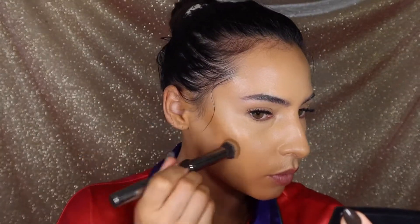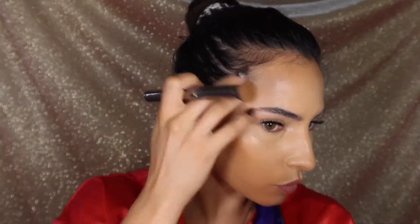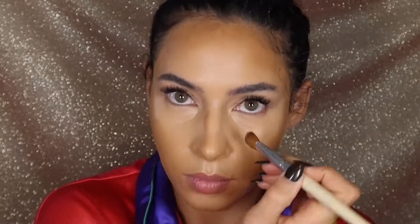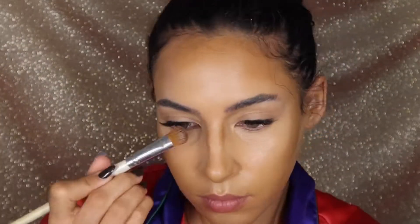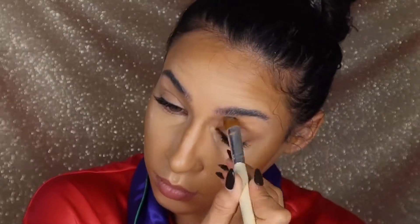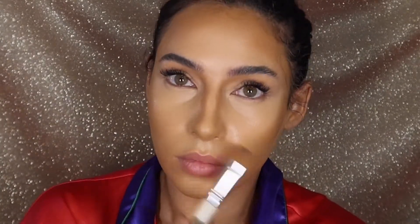For contour I'm going in with the Wet n Wild Stick Foundation in the shade Almond. I use this a lot — I just think it's a really good shade for my skin tone and honestly a lot of skin tones. I'm working this into the hollows of my cheek, my forehead, my jawline to snatch that jaw, my nose — taking a smaller brush for the sides of my nose — and working that nose contour into my brow bone. This step is really a game changer in tying in the look and making it look more natural.